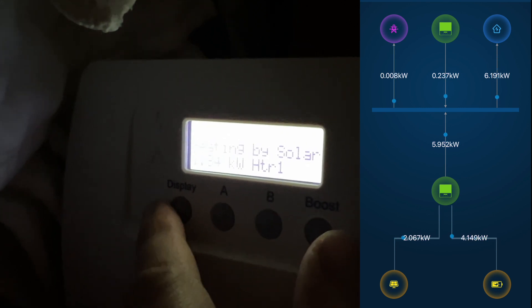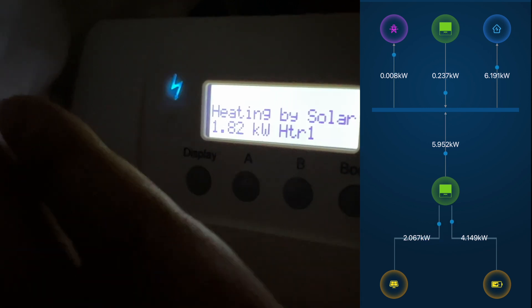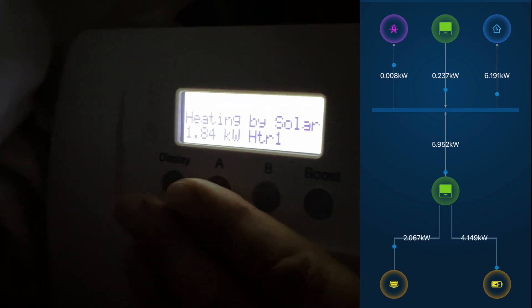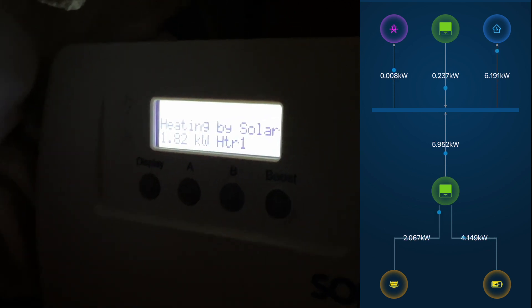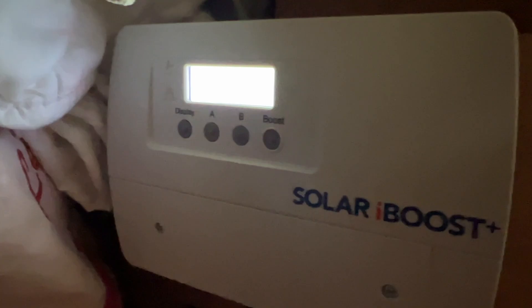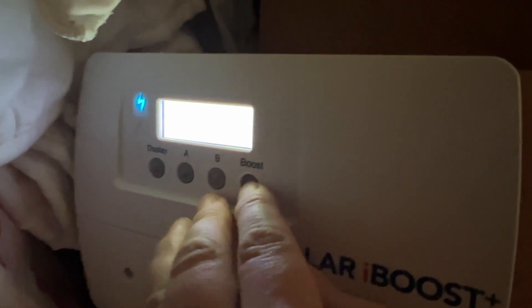It's starting to get a bit darker now - there's still sun but it's getting darker - and the system thinks it's got almost two kilowatts of spare energy, but all that's doing is drawing from the battery. Sadly, it's pulling from the battery as it starts to get dark, so that'll whip through the battery in no time.